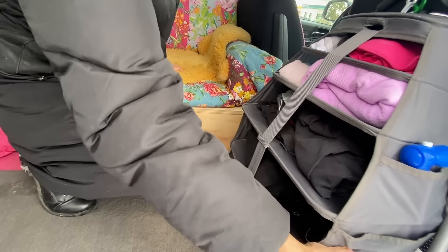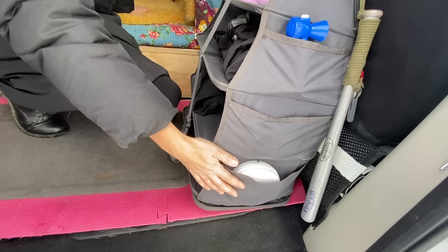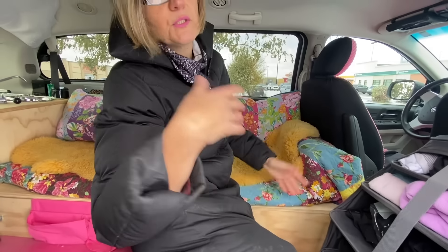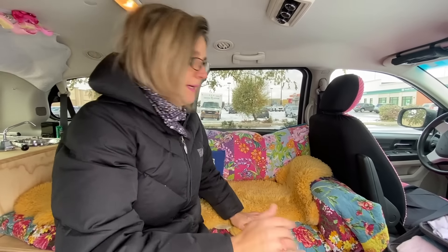I have my fire smoke detector and a carbon monoxide detector. I just pull them out when I use them, but for traveling I pack them away.